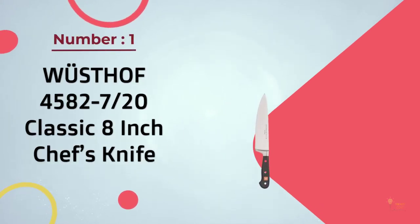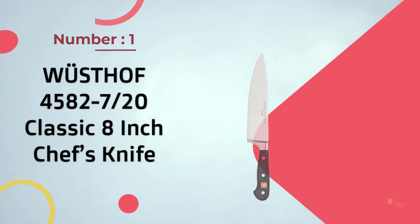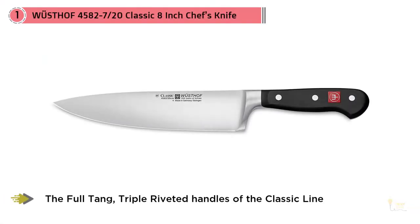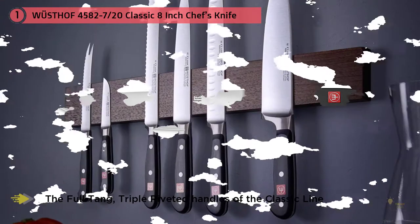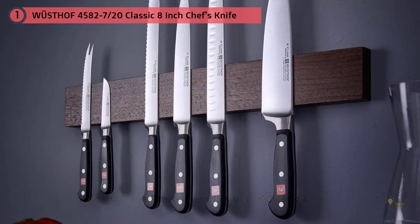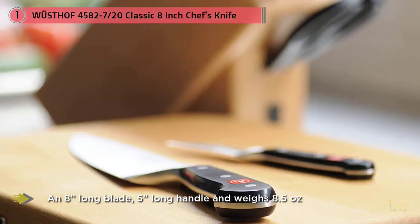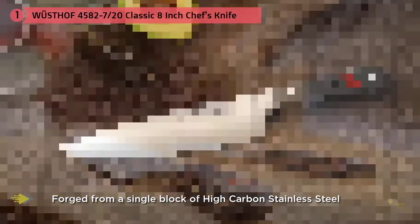Number one: most popular — Wüsthof 4582/7-20 Classic 8-inch chef's knife. These are the indestructible German blades that he would take to a desert island. Both are made of slightly softer steel than the best Japanese knives, and therefore they feel a little less sharp. They're heavy and powerful, less nimble than the lighter knives.